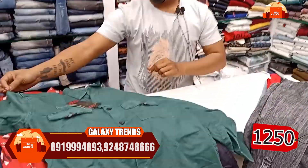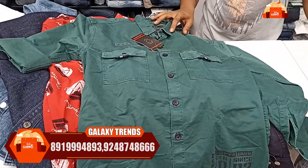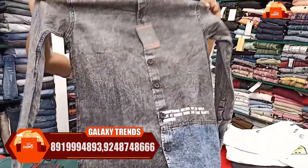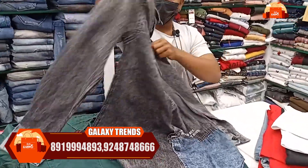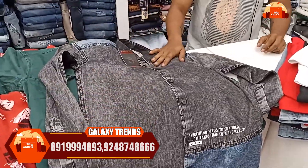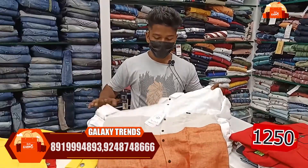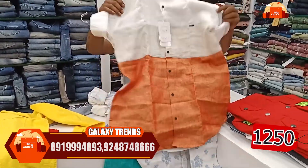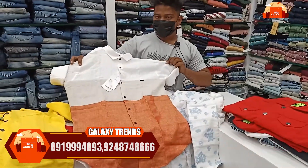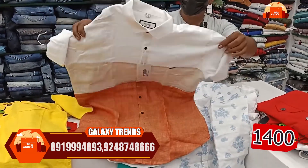If you buy at 1500 or 1000, then you can have it at 1250. You can also buy at 1000 as shown in the same model. When you buy, the price is the same. You can get a 25% discount on the new model, bringing it to 1200.